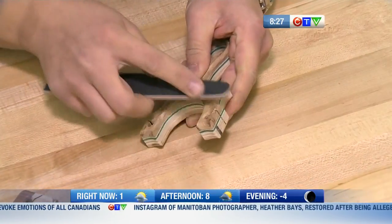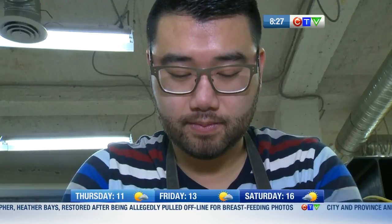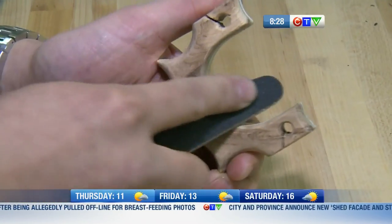I wanted to do something that was essentially mine, and I want to have my signature on it, so I kind of went about developing my own style and technique. With the quality of Eric's work, it's easy to see why something he started doing for fun is turning into a business.